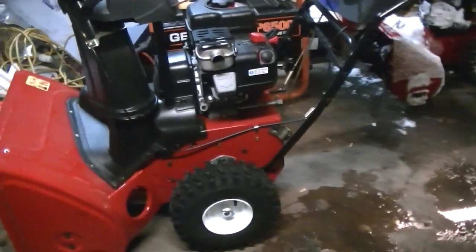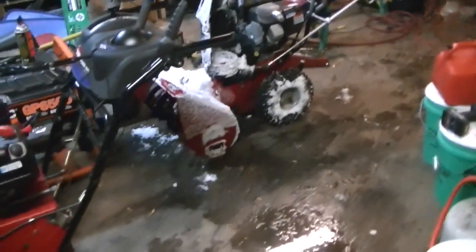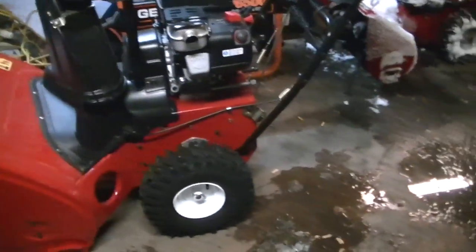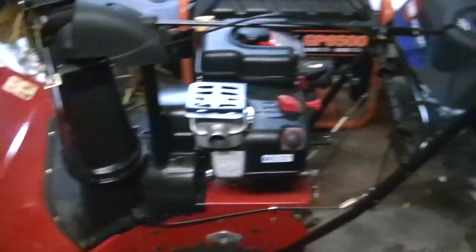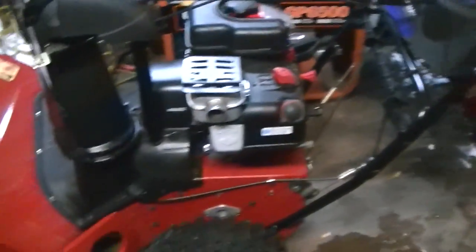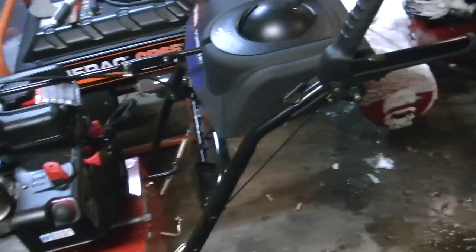All right guys, I made a video right before this one and when I got out here I forgot what I was going to make a video of, so I just kind of rambled about the new Toro. I made a video of it at the end of this summer, just before fall, when I went and bought it and was talking about it.